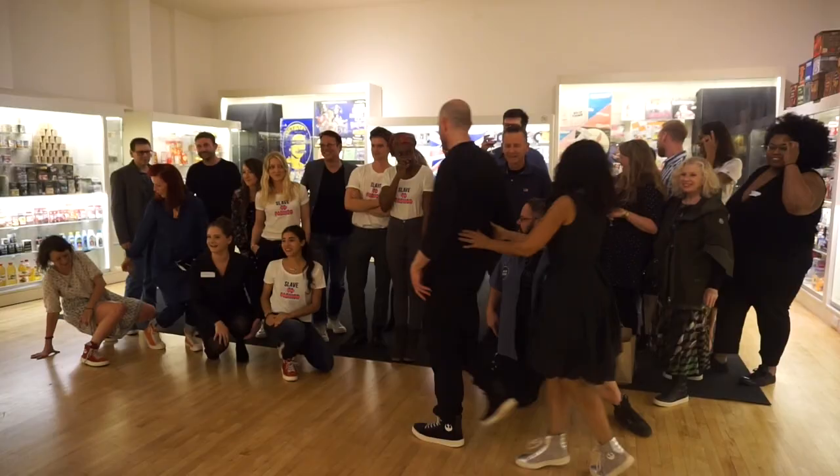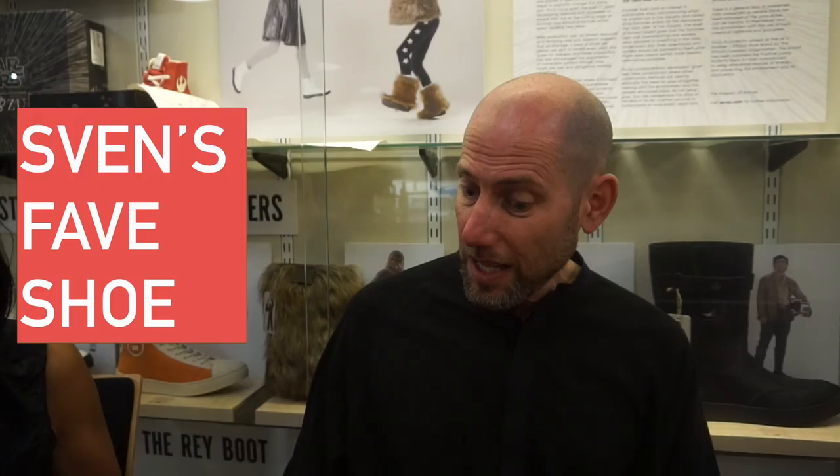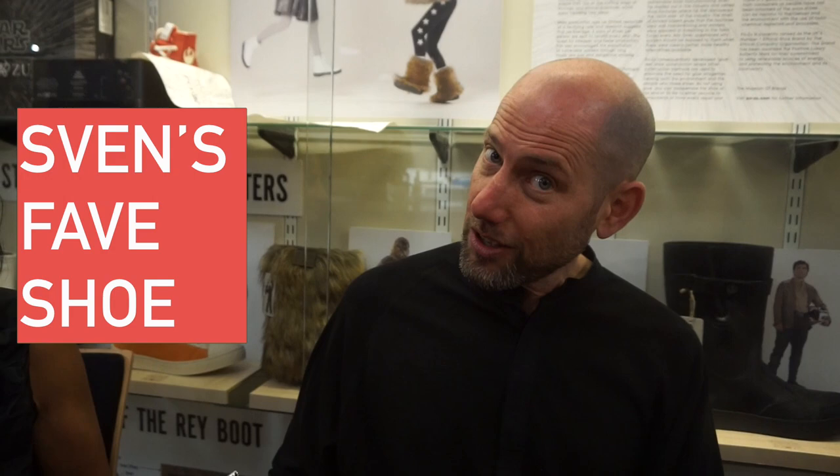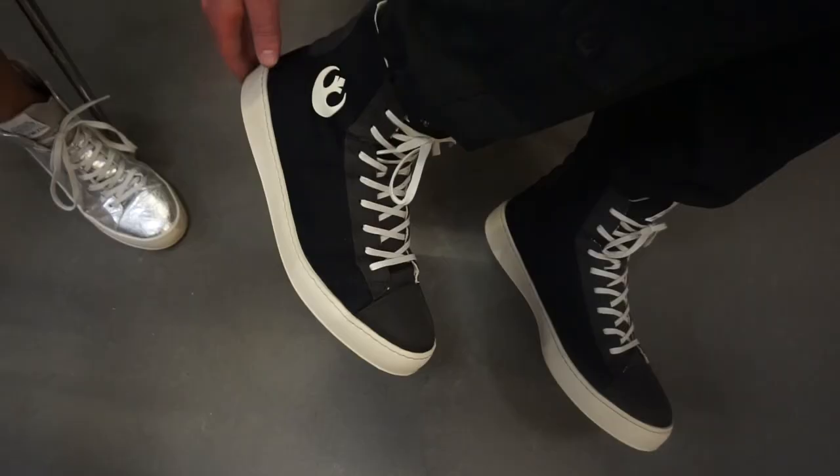They're up for pre-order now and limited edition, but I do also have the chewies and I really love the chewies. I also like the resistance, which I'm wearing — really, really versatile, I can wear them with anything. I also love the poe boots for winter.